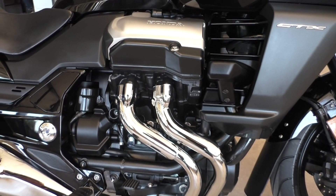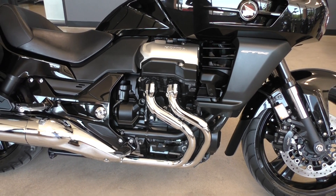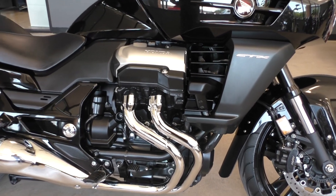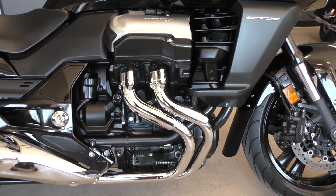I think it's just under 1300 cc's. It's a V4 — great power plant. It's got the 5-speed transmission and it's fuel injected.